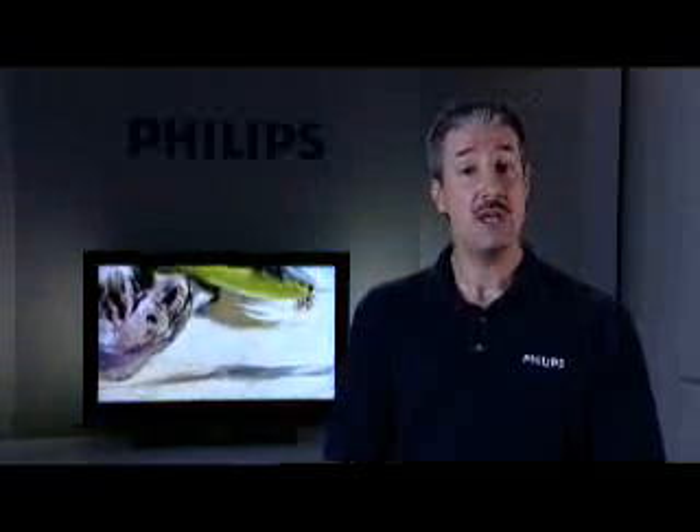The second place to look would be video game systems. When you look at your higher end video game systems, they output a 1080p picture in your gaming that is just amazing. The sharpness, the detail, the clarity — it's unbelievable.